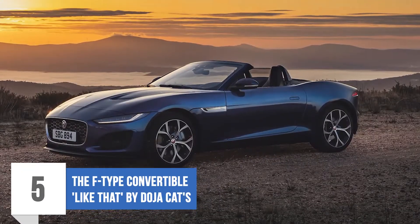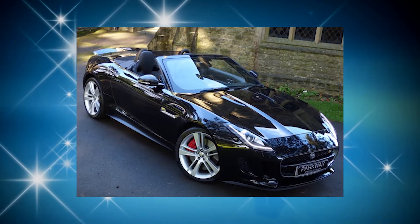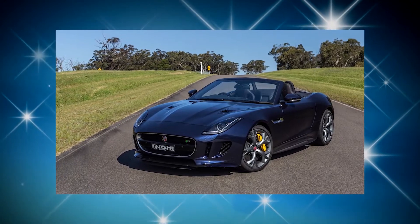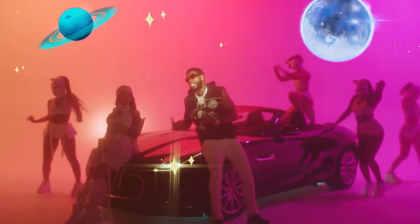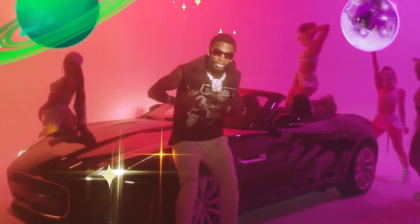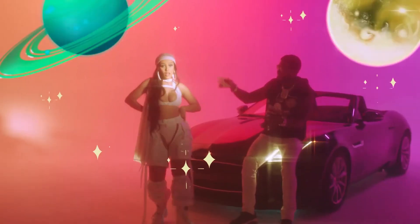Number 5: Jaguar F-Type Convertible — Like That by Doja Cat. The F-Type Convertible was launched in 2013, renowned for its luxury. It represents a beautifully agile car that is capable of great speed and a great drive on the roads, while also being built to be economical and environmentally friendly. The car was featured in Doja Cat's Like That video — the singer is known for using cars with big personalities and unique makes. The vehicle reflects the expensive taste intended to be shown off throughout the music video.